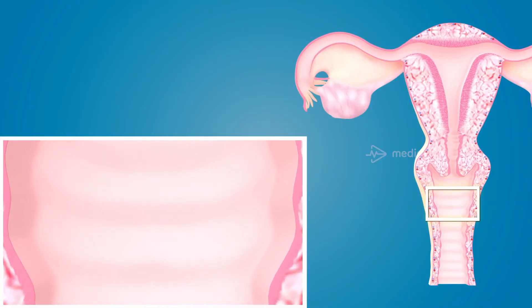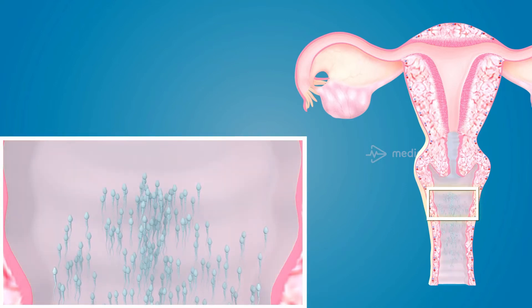During coitus, semen containing 200 million spermatozoa are deposited in the anterior part of the vagina. As the vaginal pH is low, the spermatozoa cannot withstand the acidic environment. Since the semen mixes with the vaginal secretions, it neutralizes the acidic environment.